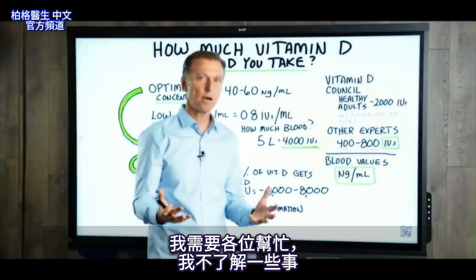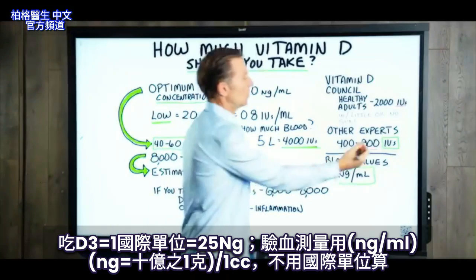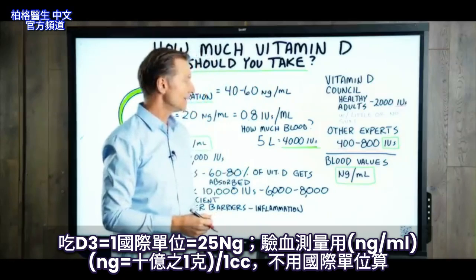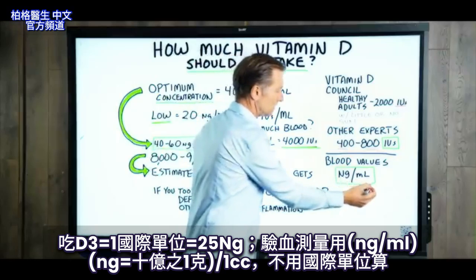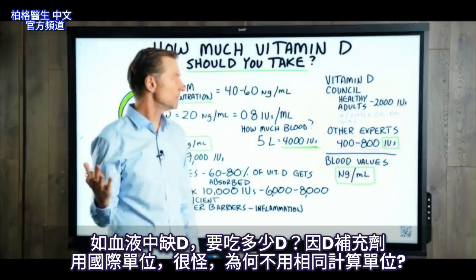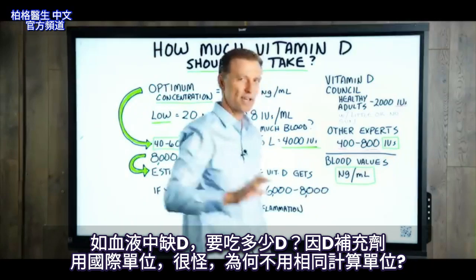Here's the problem I need your help with — I just don't understand this. When we take vitamin D, it's measured in international units, but when they measure it in the blood, it's not in international units. It's in nanograms per milliliter. So if you're deficient in your blood, how do we know how much vitamin D to take? Because the units in supplements are IUs — it's kind of weird.